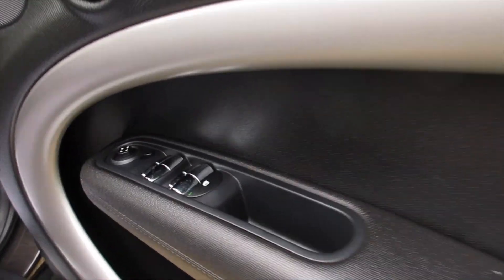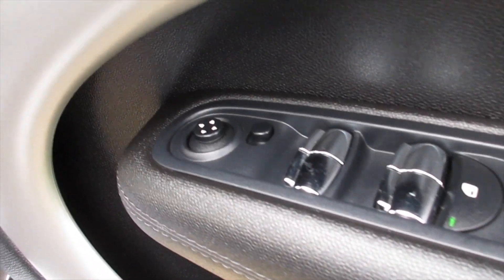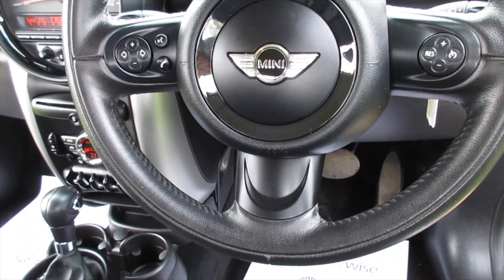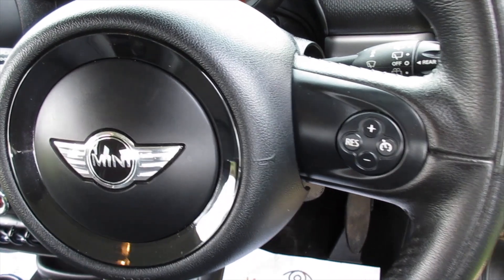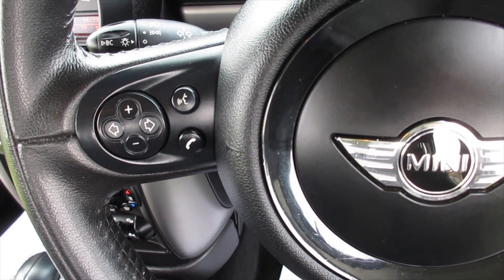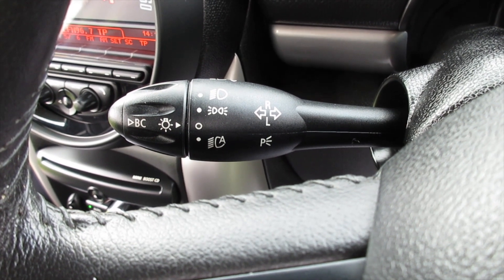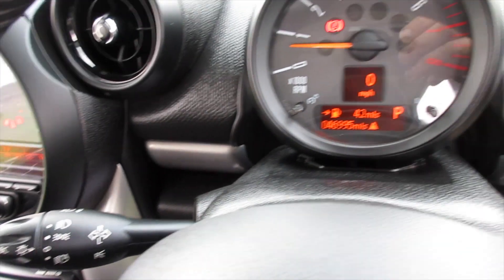Inside, electric wing mirrors and electric windows are standard. Chilli pack models come with a leather three-spoke multifunction steering wheel with cruise control, telephone and audio controls. This one also has the optional visibility pack, which includes auto lights, auto wipers, and an auto-dimming rear view mirror.